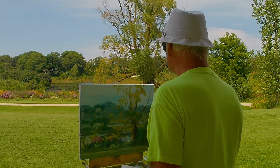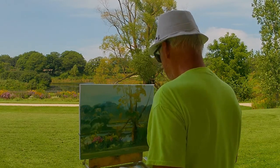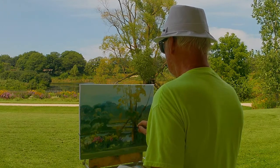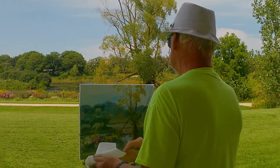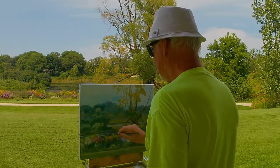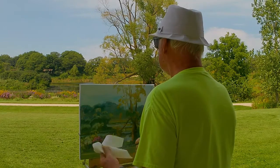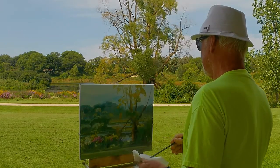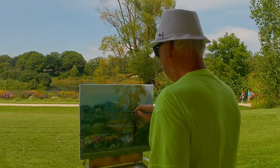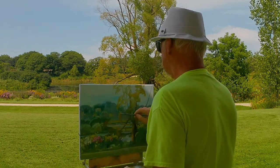At the beginning I try to quickly establish composition and get rid of the white of the canvas. At this point I begin to seriously paint and observe what is in front of me.